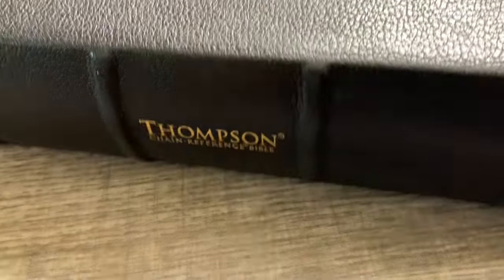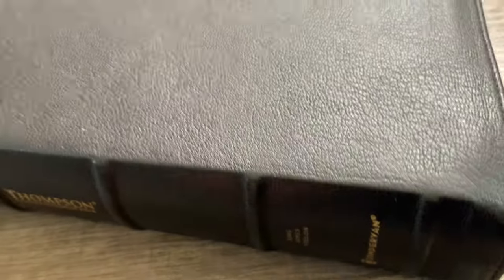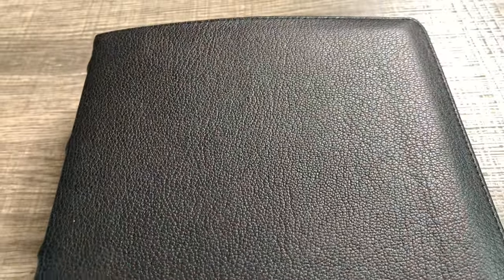This Bible has been around since 1908. A lot of people, when they look at this Bible, they don't want it because they think it's too confusing. But I'm going to show you how to use this and show you that it is a lot easier than you think. When you get into the Thompson, you're going to see that you can use it if you just want to read the scripture.